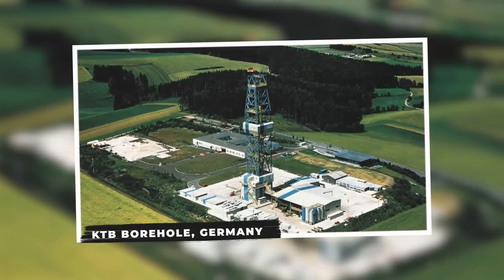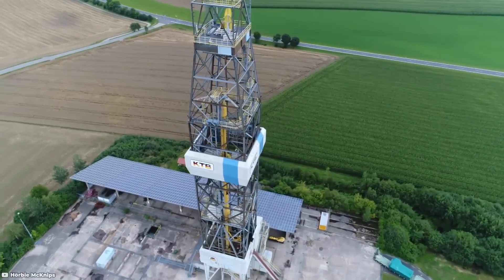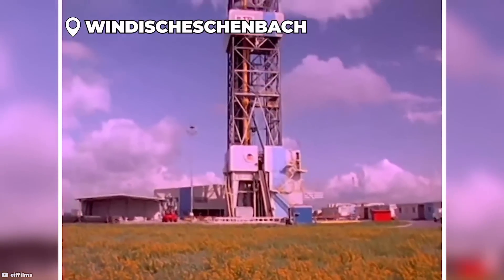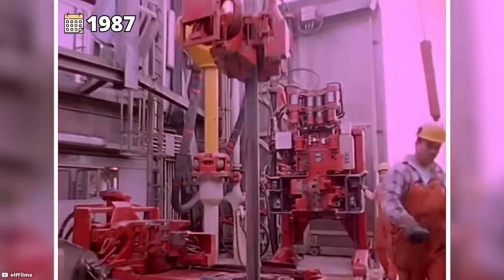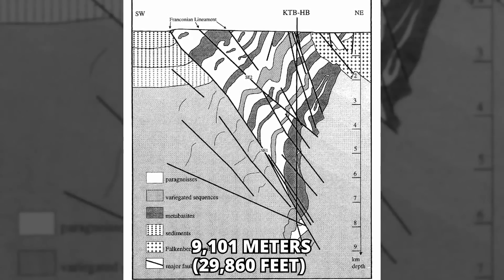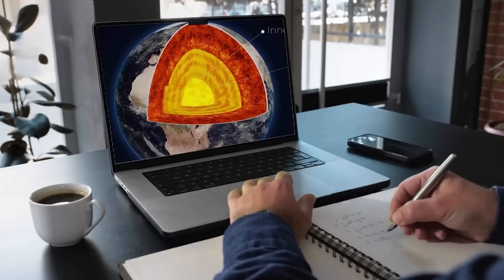KTB Borehole, Germany. The KTB, or Continental Deep Drilling Program of the Federal Republic of Germany, borehole is a significant scientific drilling project located in Windischeschenbach, Bavaria, Germany. The KTB project aimed to explore the earth's crust and mantle, providing valuable insights into geological processes. Drilling commenced in 1987 and continued until 1994, reaching an impressive depth of approximately 9,101 meters or 29,860 feet, making it one of the deepest boreholes in the world at that time.